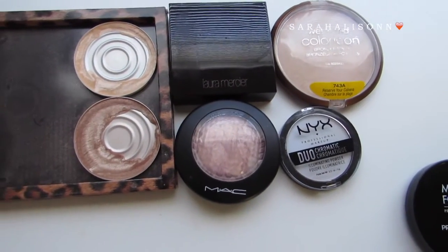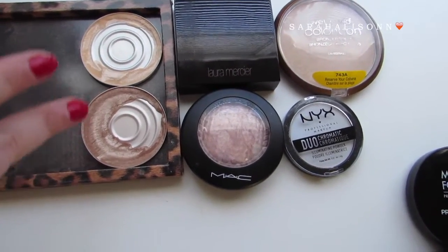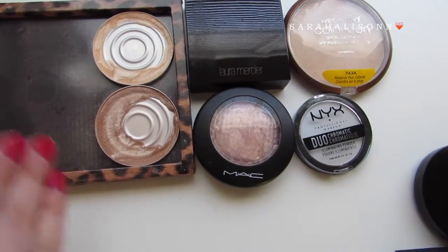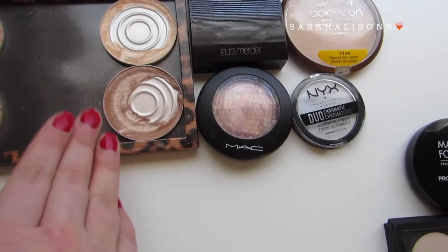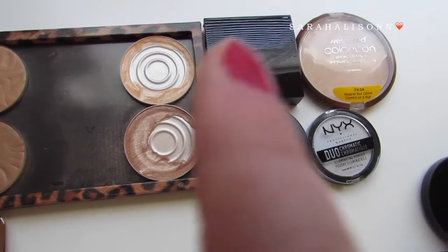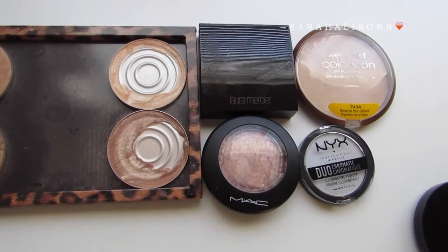Then for highlights, I have six. These are my two Beccas that I have left — Moonstone and Opal. Again, these are in a Z palette because I depotted them from the package, but I still have the package. And then these are the rest.